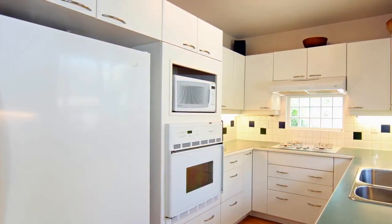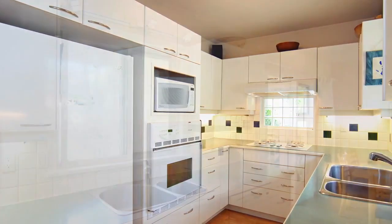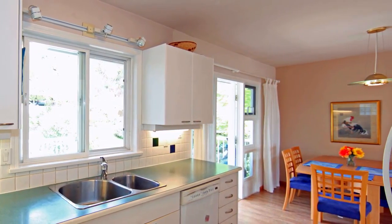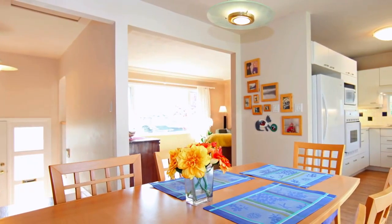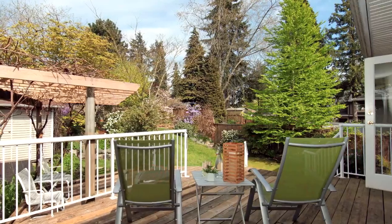Continue into your kitchen with a built-in oven, a tile backsplash, and plenty of cabinet space. The kitchen opens up into your bright eating area, with a door that leads out to your back deck overlooking your nicely landscaped yard.